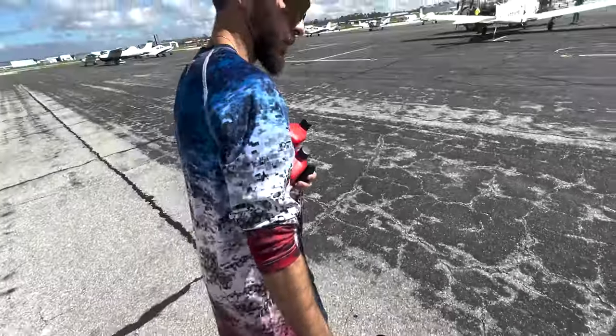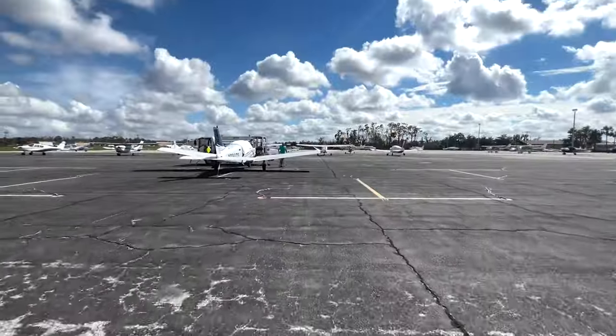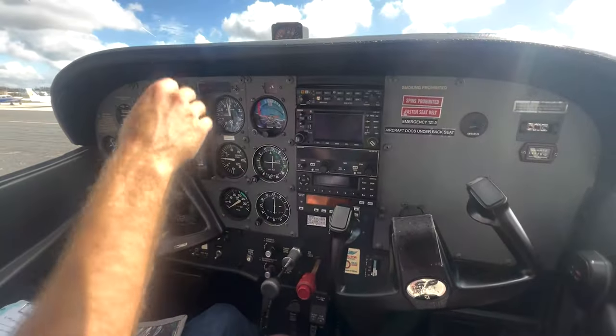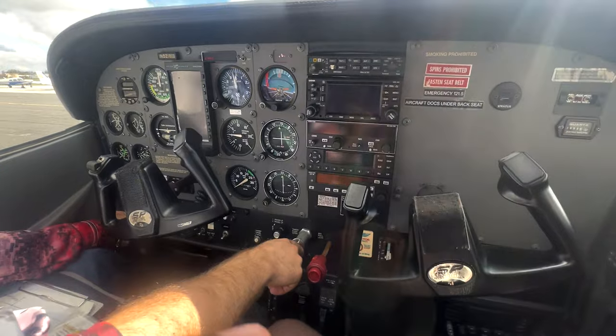The man with the oil — you got the goods. Yes, sir. The plane's thirsty. Oh yeah. All right, you all good? All good.